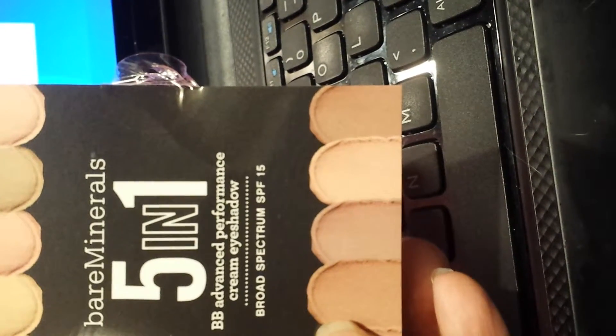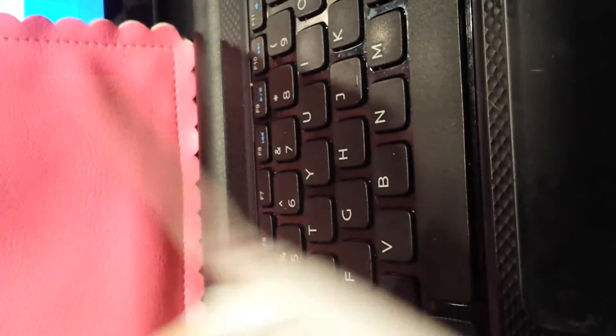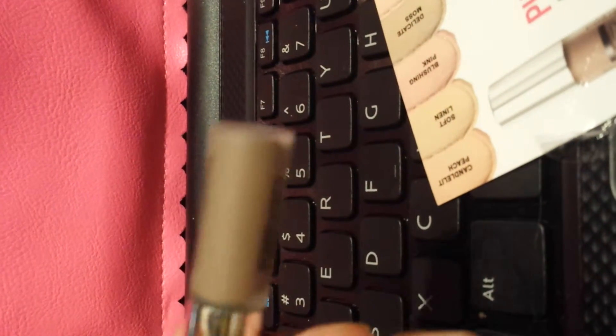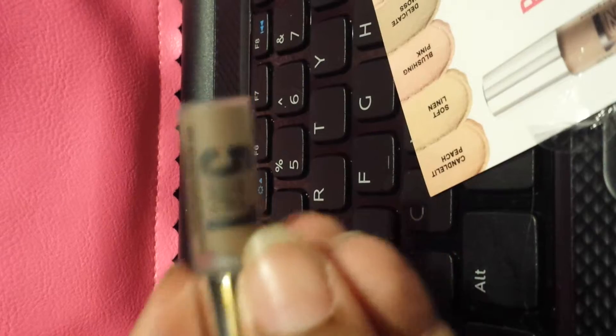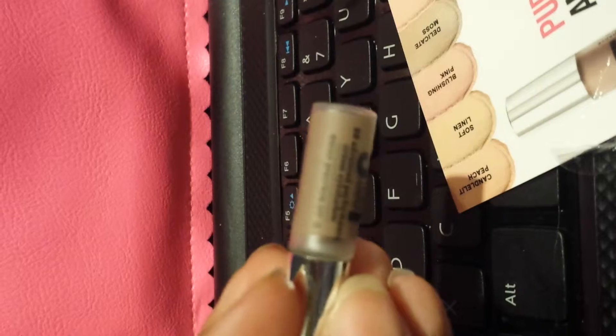I got the Bare Minerals BB Advance Performance Cream Eyeshadow. It looked like the spice one. Give me one second — this is it. I don't see the color on here.